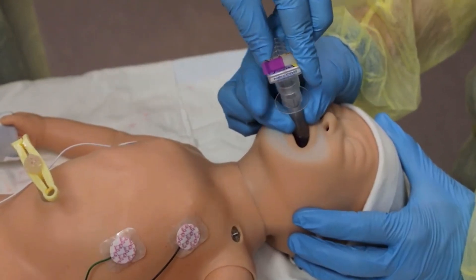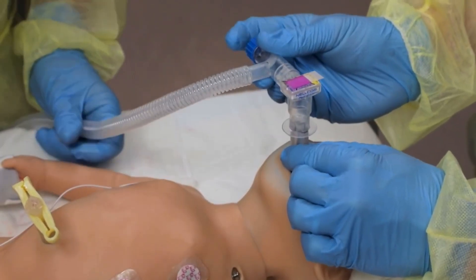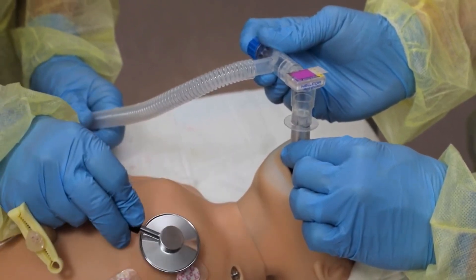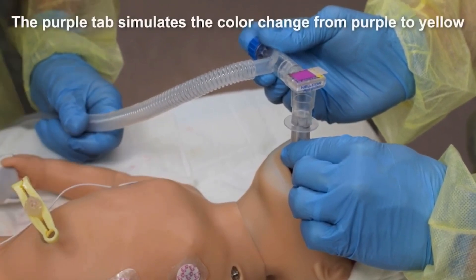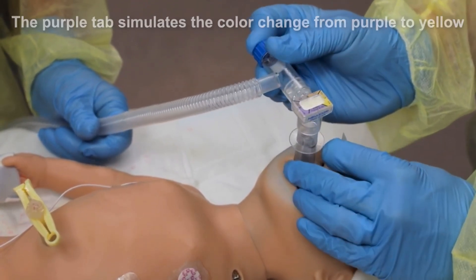Attach a CO2 detector and connect the PPV device. After insertion, you should see bilateral chest movement with ventilation and hear equal breath sounds. If this intervention is successful, you should notice an increasing heart rate and oxygen saturation. By the time you've given 8 to 10 breaths, the CO2 detector should turn yellow as it detects exhaled CO2.